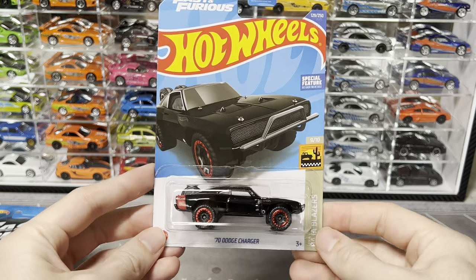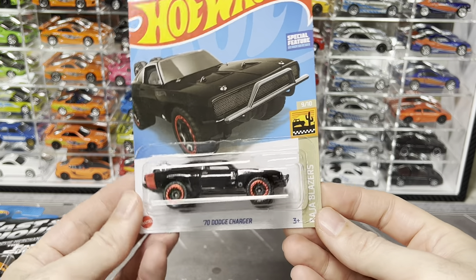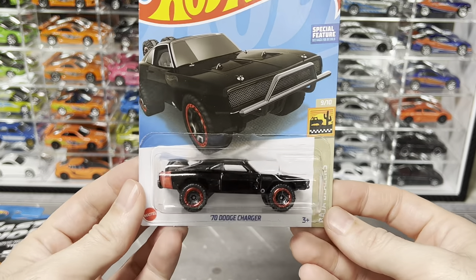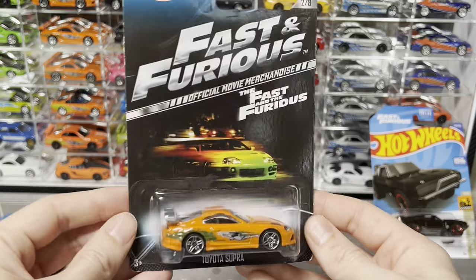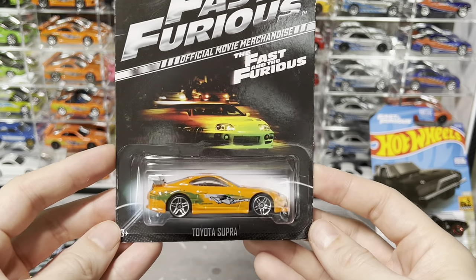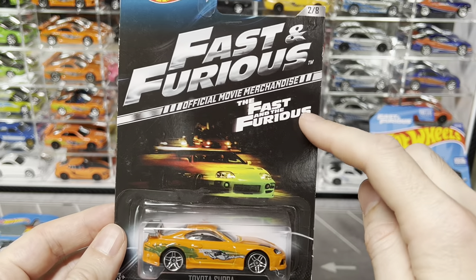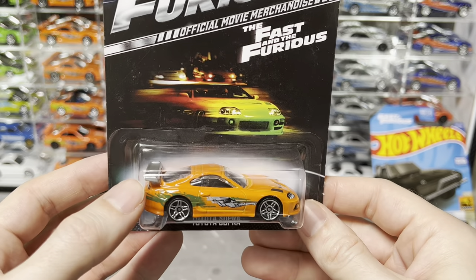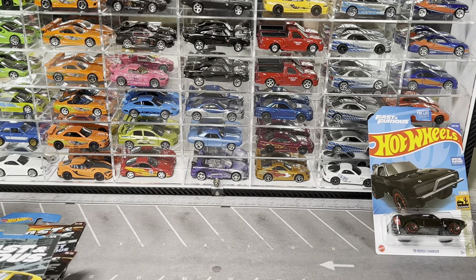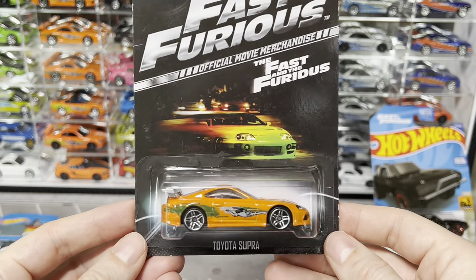Continuing with Hot Wheels mainline: this is Dom's charger that they dropped out of the airplane - pretty recent, probably still findable in stores, worth a buck or two. Next is the Supra from the original movie. With these older mainline cars there are a bunch of card variations, which are tough to keep track of. This one has the painted wing, which is a variant - you can see a couple here without the painted wing. Older stuff definitely gets into a lot of variants.